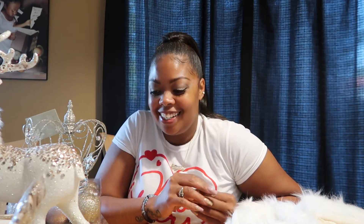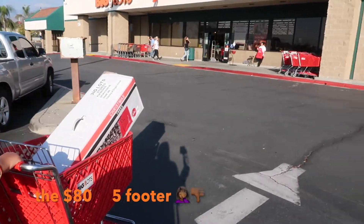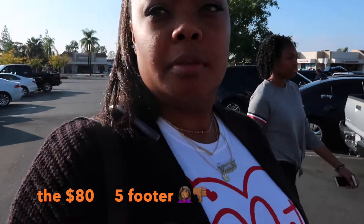We just got to Big Lots — we got the tree in the basket to return and get my money back for this little baby tree.